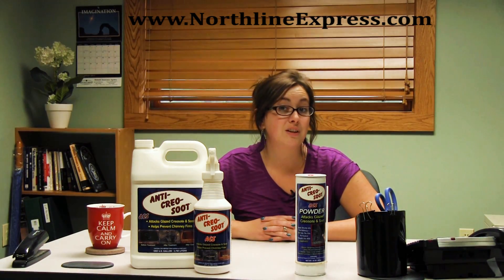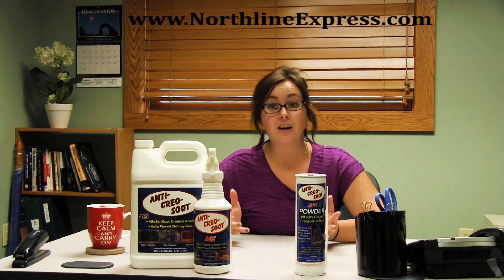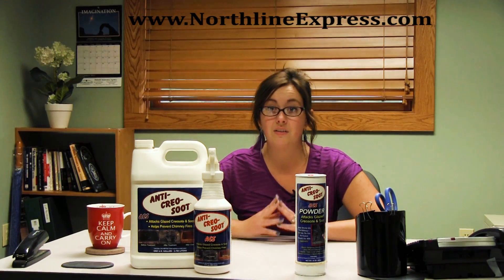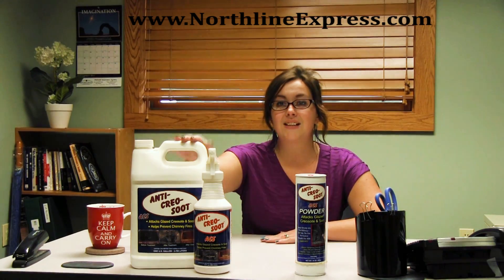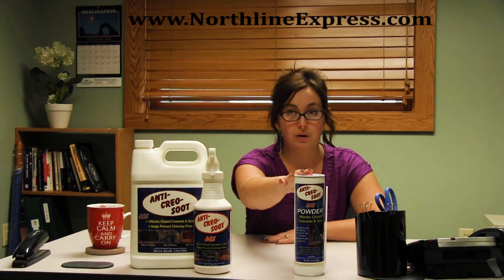It's also a good option to have a professional out to check it out. But there are chemical removers that are fairly effective. The two best products that we recommend here at Northline Express are the ACS liquid spray or the ACS creosote remover powder.